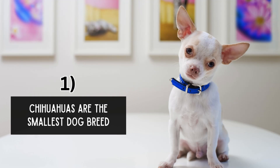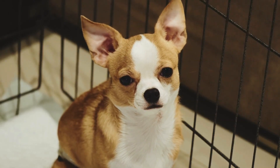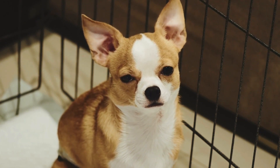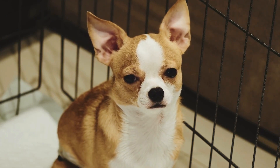Chihuahuas are the smallest dog breed. Chihuahuas hold the title of the world's smallest dog breed, with adult individuals typically weighing between 2 to 6 pounds (0.9 to 2.7 kilograms), and standing around 6 to 9 inches (15 to 23 centimeters) tall.